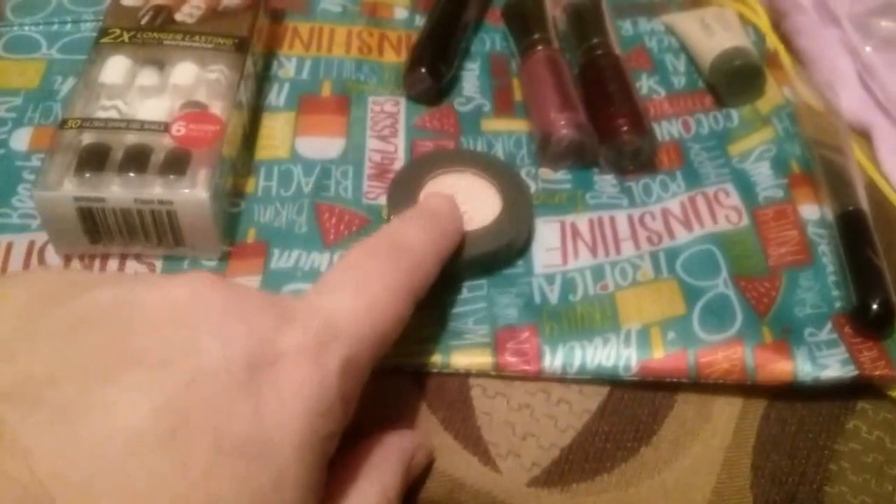We've got some Almay, some nails, a couple masks, maracuja oil by Tarte, some face wipes, a couple of Buxom lip glosses, a mascara, a Stila brush — which is an $18 brush — and a scarf.